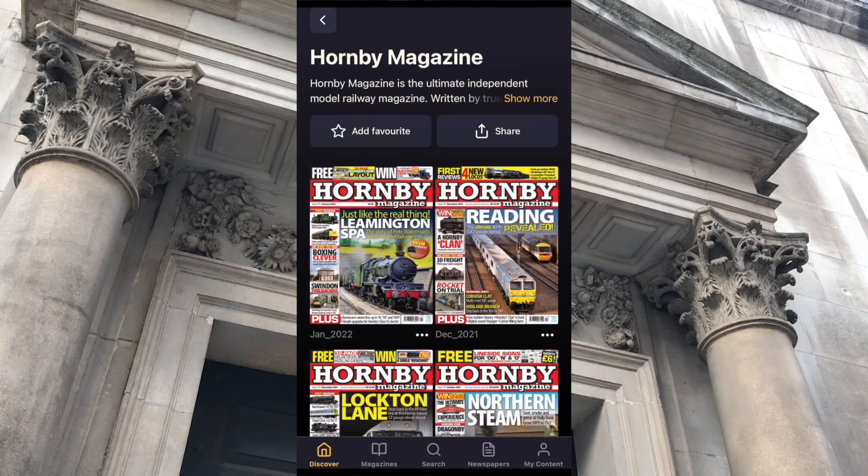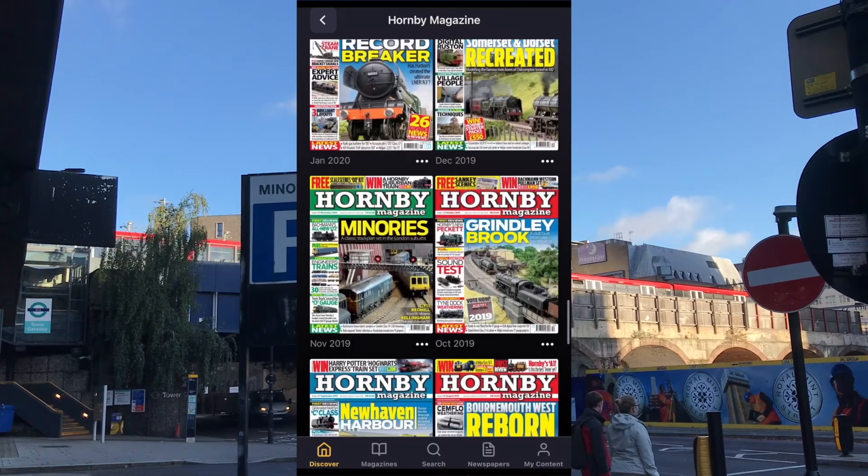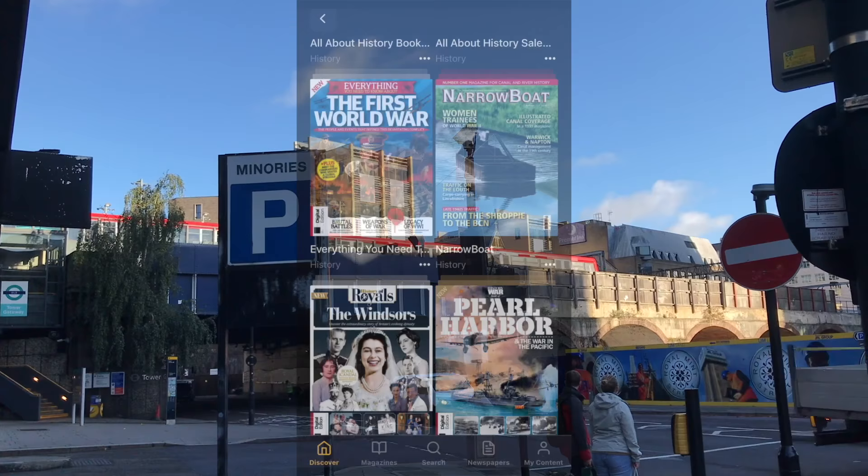I love me some model railways, but I don't love having a room full of magazines. So it's great that not only does Readly give me access to my favourites, but to back issues too. Magazines are organised by category — tell the app what you're into and it'll find titles for you to discover.